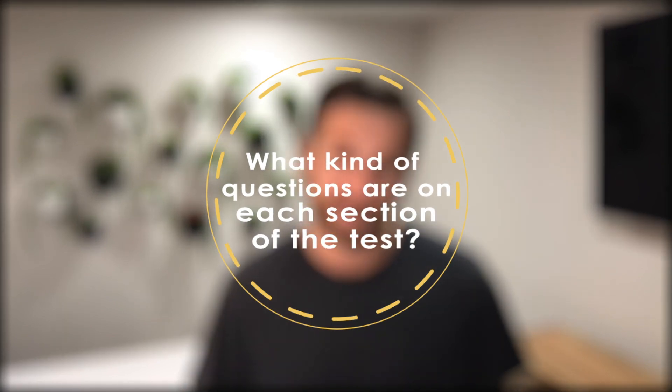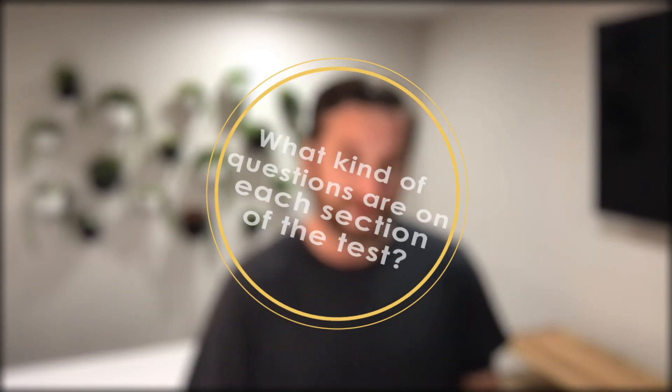What's on each section of the test? We covered that briefly — it's math, reading, science including A&P, and the English and language usage section. We have videos on our channel that do deep dives into each section, and they're 10 to 15 minutes each. Check out the TEAS playlists on our channel and you'll get all the answers for each and every topic on the test.